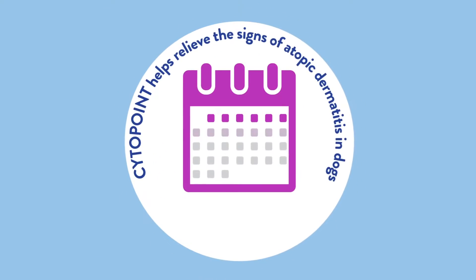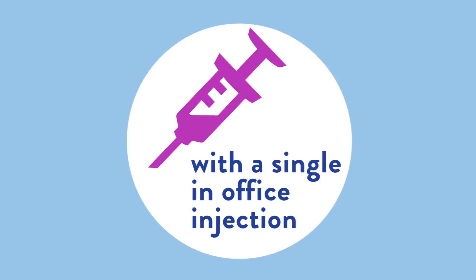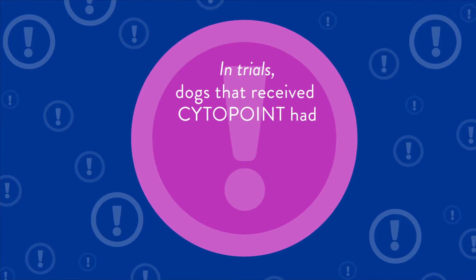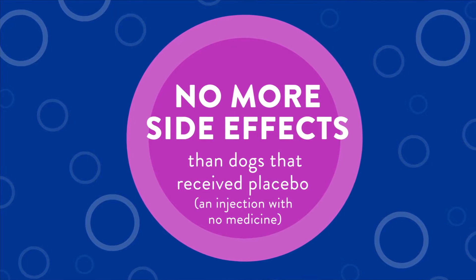Cytopoint helps relieve the signs of atopic dermatitis in dogs for four to eight weeks with a single in-office injection. In trials, dogs that received Cytopoint had no more side effects than dogs that received placebo, an injection with no medicine.